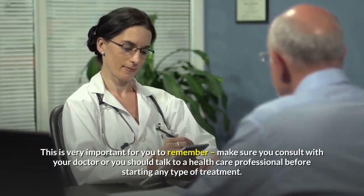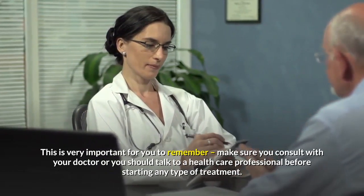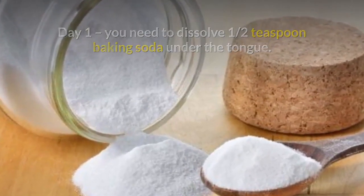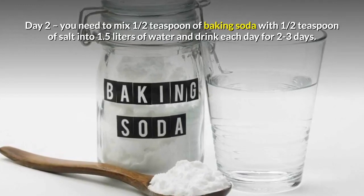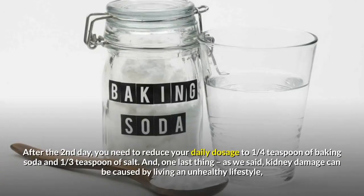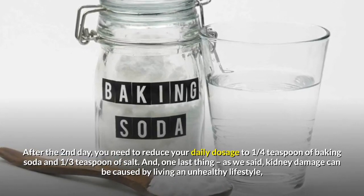This is very important for you to remember: make sure you consult with your doctor or a health care professional before starting any type of treatment. Day 1: dissolve ½ teaspoon of baking soda under the tongue. Day 2: mix ½ teaspoon of baking soda with ½ teaspoon of salt into 1.5 liters of water and drink each day for 2-3 days. After the second day, reduce your daily dosage to ¼ teaspoon of baking soda and ½ teaspoon of salt.